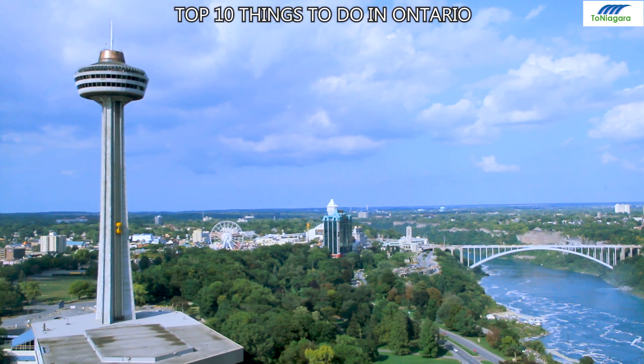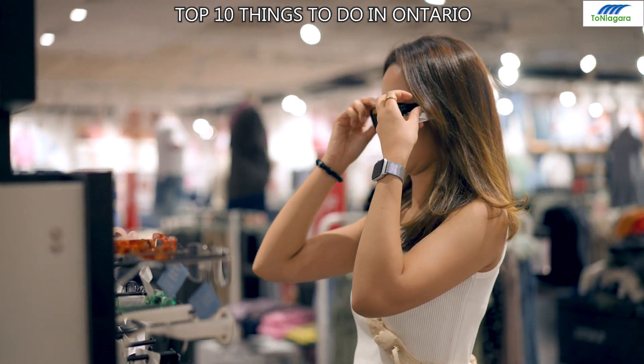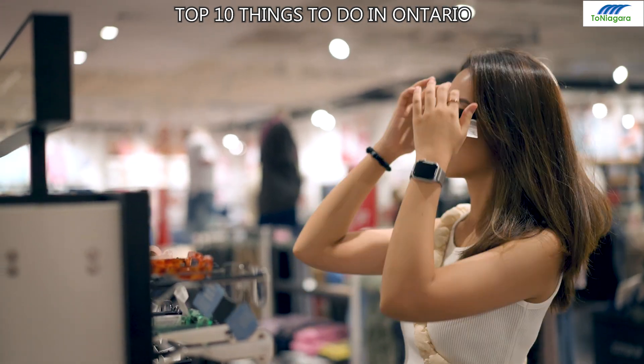Number 5: Skyline Tower. A 775-foot tower offering panoramic views of Niagara Falls, along with dining, shopping, and family-friendly activities, making it a must-visit landmark.